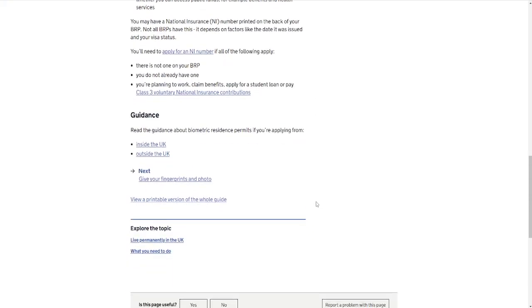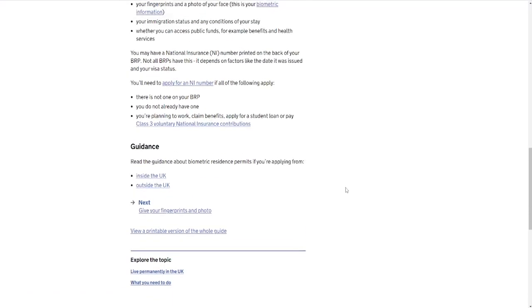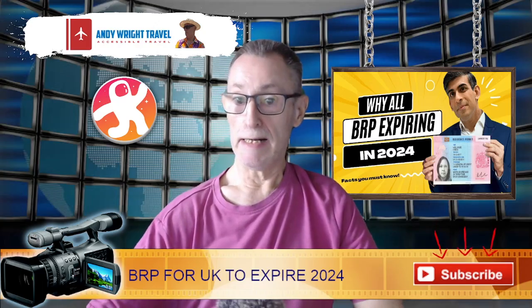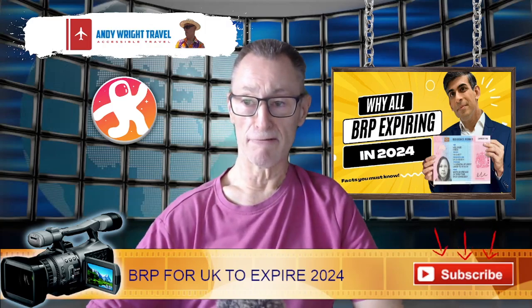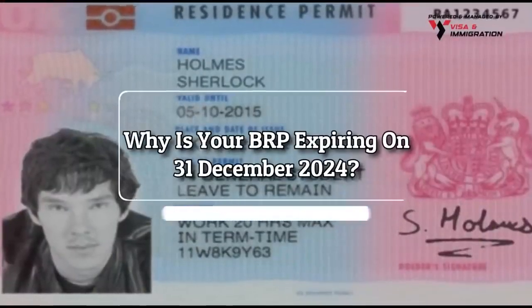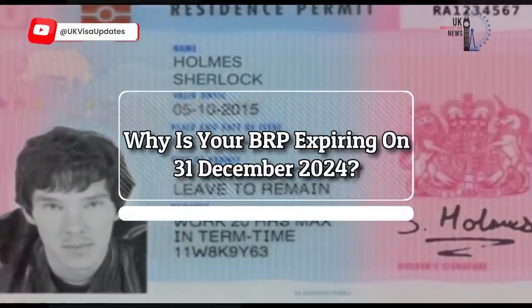So obviously it's quite important, and of course it's a document that is currently going to be stopping very, very soon. Let's have a look at this video which I saw — why is your BRP expiring on the 31st of December 2024?